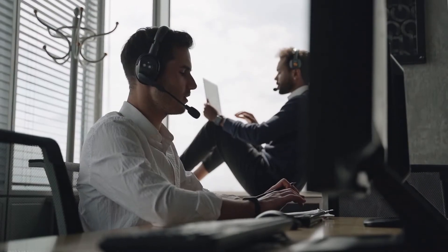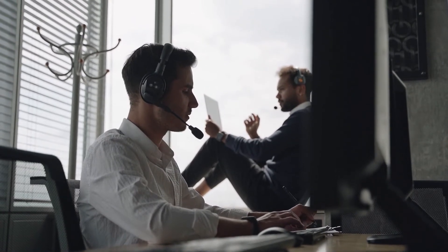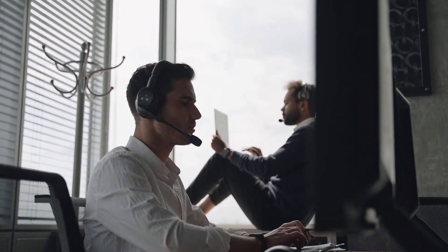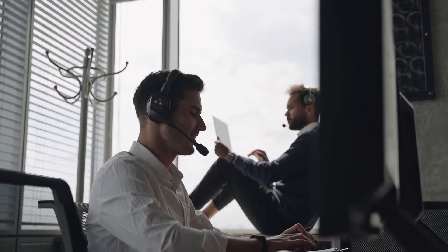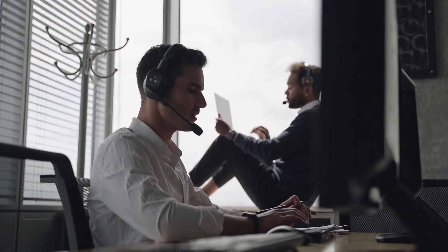Number one is the IVR. IVR stands for Interactive Voice Response. This is so crucial to have in your contact center because when somebody calls into your call center they need to know which department to go to. This is done by the automated responses that ask you which department you want to go to, what issue you want dealt with, or which department you want to speak to.